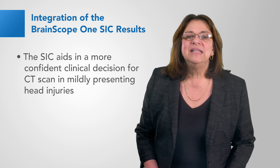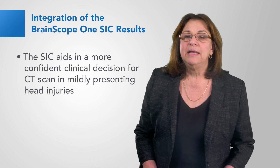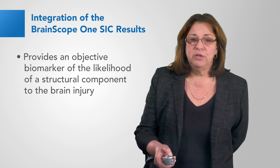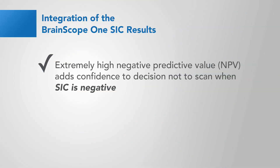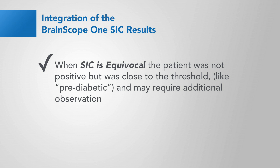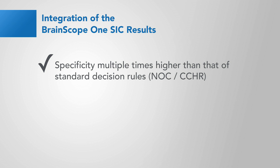The Structural Injury Classifier aids in the more confident clinical decision for CT scan in mildly presenting head injury patients. It provides an objective biomarker for the likelihood of a structural component to the brain injury. Extremely high negative predictive value adds confidence to the decision not to scan when the Structural Injury Classifier is negative. Extremely high sensitivity to any abnormality visible on a CT adds additional information when the Structural Injury Classifier is positive. When equivocal, the patient was not positive but was so close to the threshold that additional observation or evaluation may be warranted. Specificity was multiple times higher than that of standard decision rules such as the New Orleans criteria or the Canadian CT head rule.